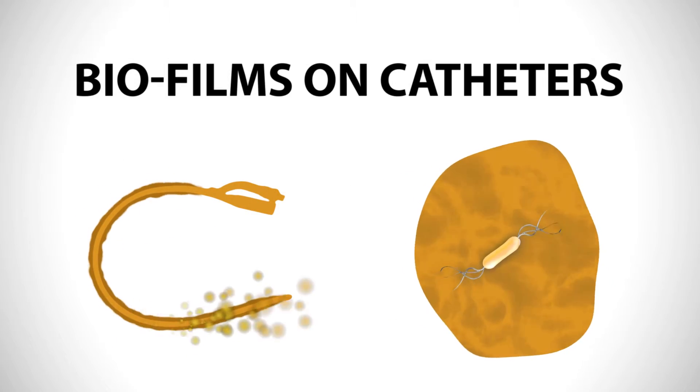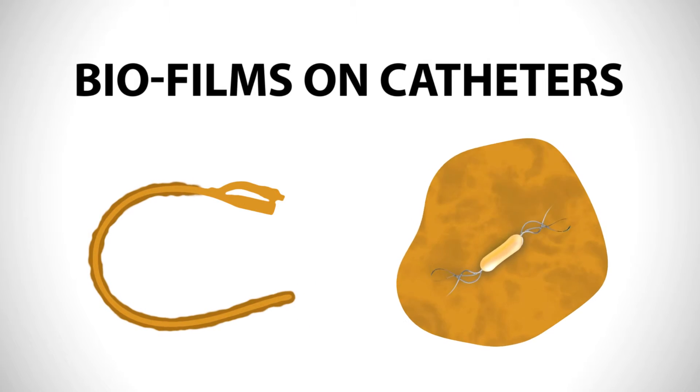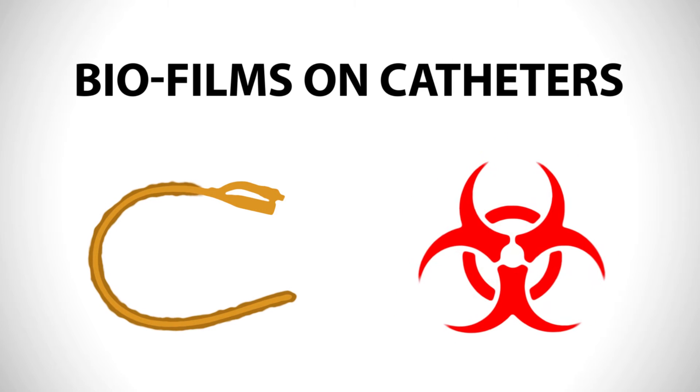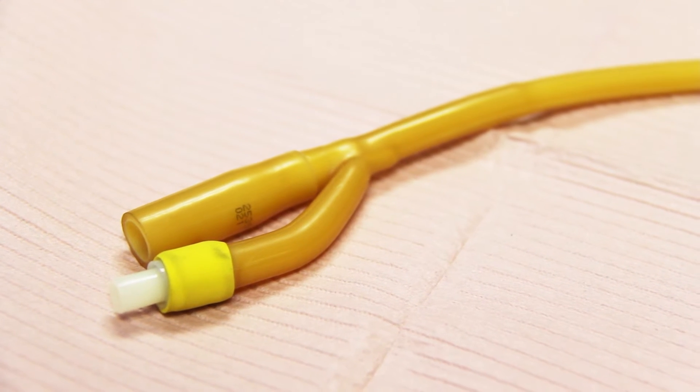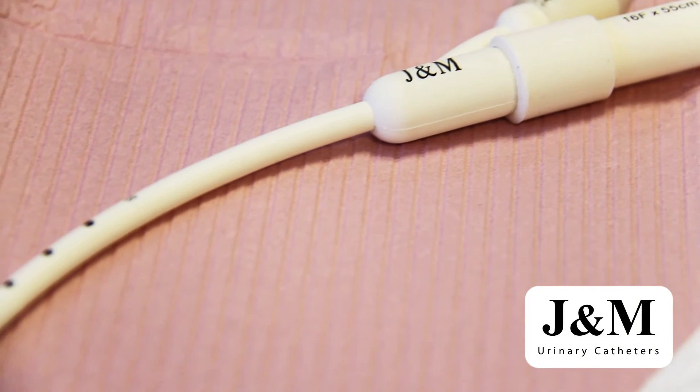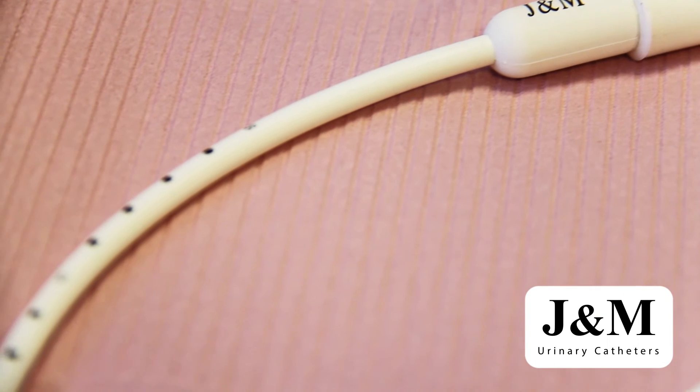Biofilms are caused by bacteria connecting and coating the exterior of the catheter inside the urethra. Biofilms on catheter surfaces have been implicated in causing urinary tract infections. Traditional catheters are yellow in color, therefore hiding the signs of infection. To reduce the chance of undesired biofilm, our catheters are white.